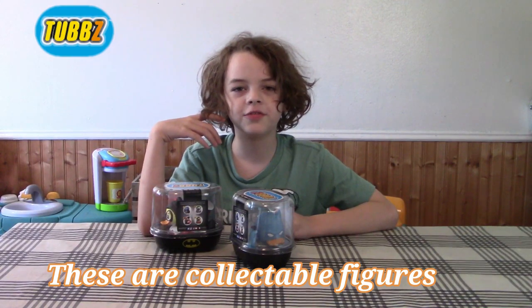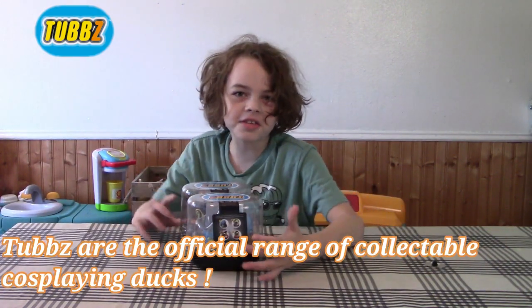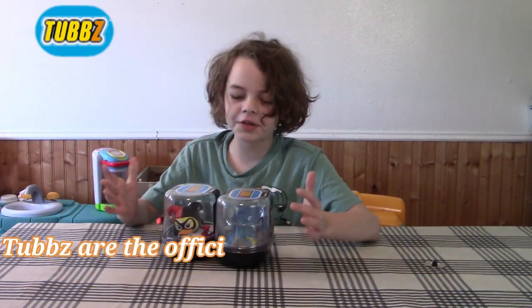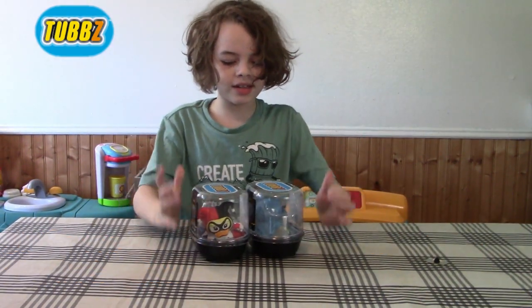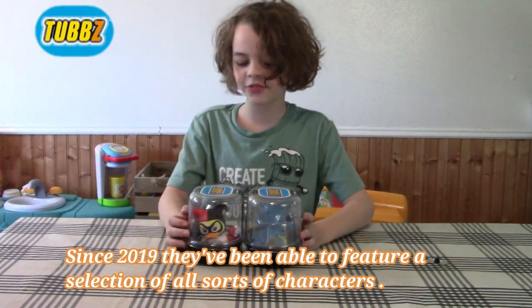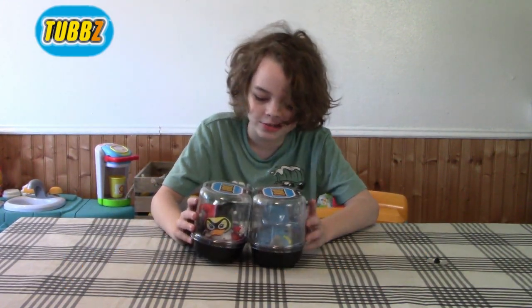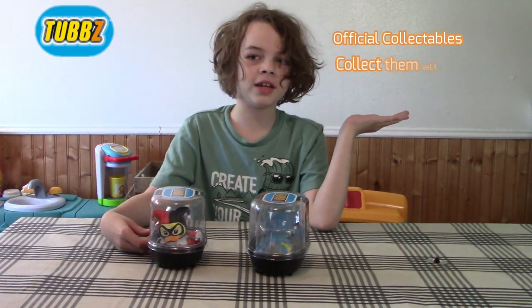These are collectible figures called Tubbs by NemSchool. A huge thanks for sending us this. Tubbs are the official range of collectible cosplaying tubs. Since 2019, they've been able to feature a huge collection of all sorts of characters. Collect them all — up to eight in each range.